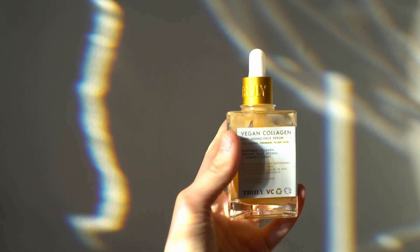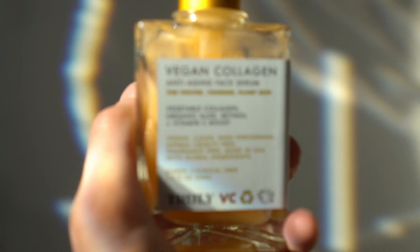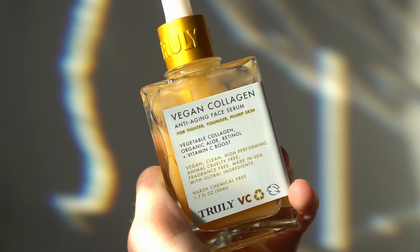The face serum has vegetable collagen, organic aloe, retinol, and a vitamin C boost. It's an extra step to rejuvenate your face, plump up your skin, and make it look brighter and younger. I love that it has vitamin C, which is an antioxidant that helps protect against UV damage from the sun. It also helps reduce fine lines and wrinkles, brightens the skin, and the vegan collagen helps improve skin texture and firmness. The scent is very light — almost nothing, slightly tropical.